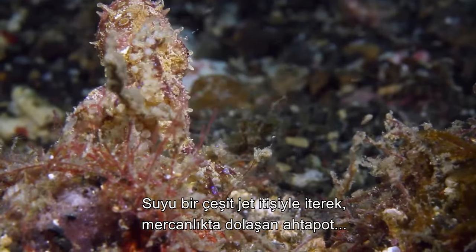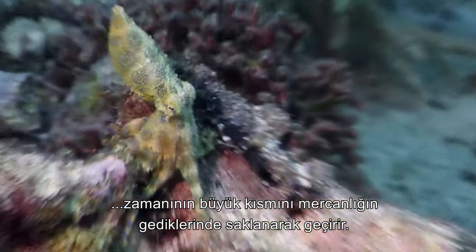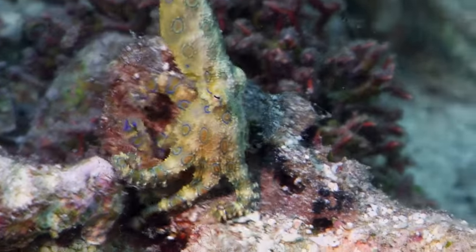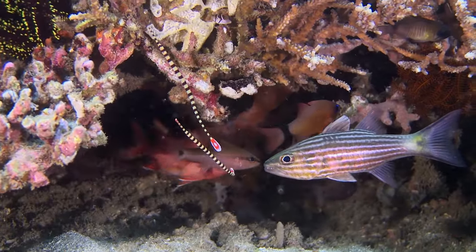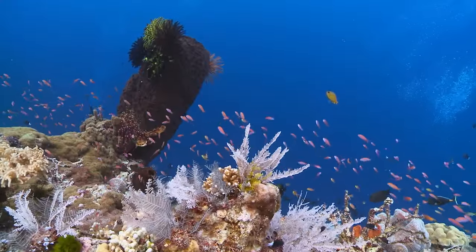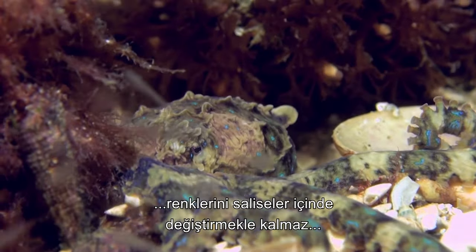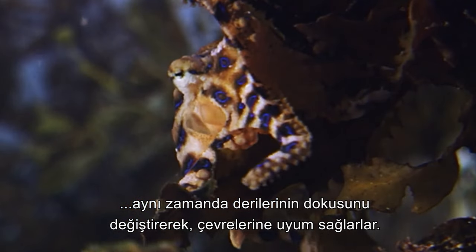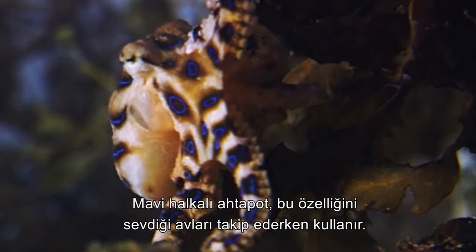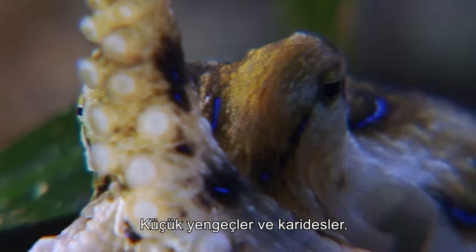Navigating the reef system by expelling water in a form of jet propulsion, the blue-ring spends the majority of its time hiding in the coral crevices. Masters of disguise, not only can blue rings change their colour in a split second, but they are also able to alter the texture of their skin in order to blend seamlessly with their surroundings. The blue-ring employs this to deadly effect when pursuing its preferred prey, the small crabs and shrimp.